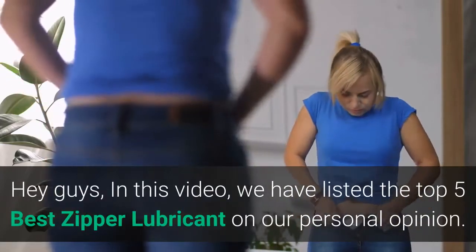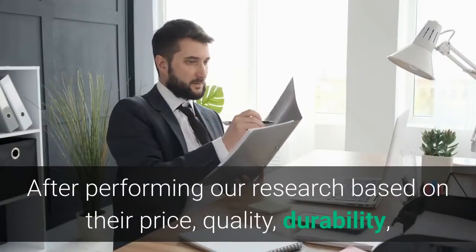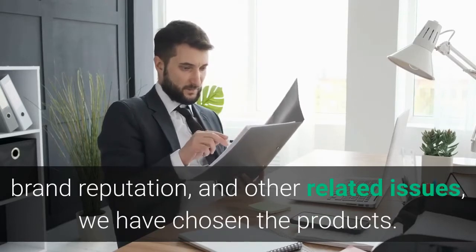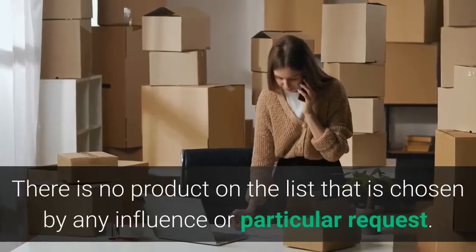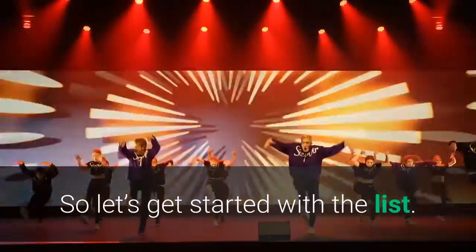Hey guys, in this video we have listed the top 5 best zipper lubricants based on our personal opinion. After performing our research based on their price, quality, durability, brand reputation, and other related issues, we have chosen the products. There is no product on the list chosen by any influence or particular request. So let's get started with the list.